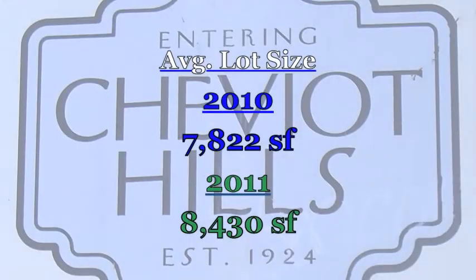And lot sizes — here you see a little bit more of a difference, and I really can't explain why. But in 2010, the average lot size was 7,822 square feet. In 2011, it was 8,430 square feet.